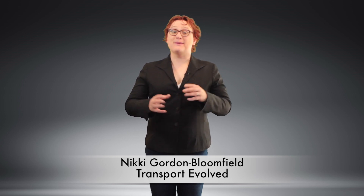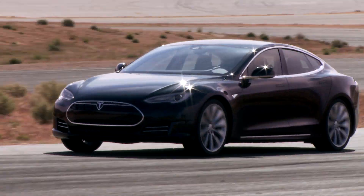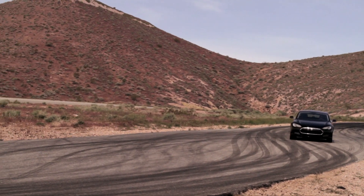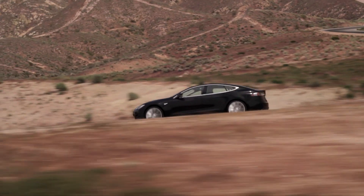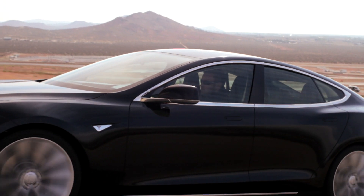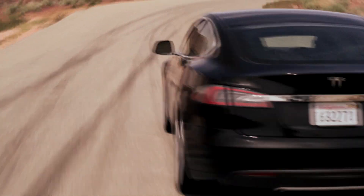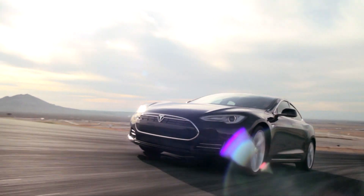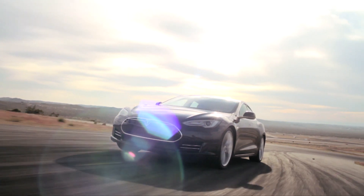Tesla has made some tweaks to the rest of the lineup. Before the Model 3 came along, the most affordable Tesla you could buy brand new was an entry-level Model S with rear-wheel drive. Over the past five years of production, as the Model S has aged and Tesla's battery pack technology has improved, the battery pack capacity and thus range of that entry-level rear-wheel drive Model S has jumped, going from an initial 40 kilowatt hours to 60 kilowatt hours and more recently 75 kilowatt hours.